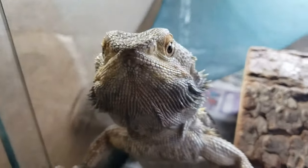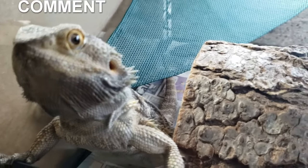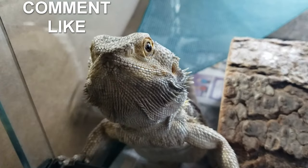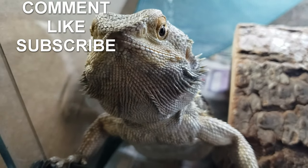Do you like my YouTube videos? If you do, please leave a comment and actually click on the like button. And if you want, you can hit subscribe — that way you can stay up to date with all my YouTube videos.